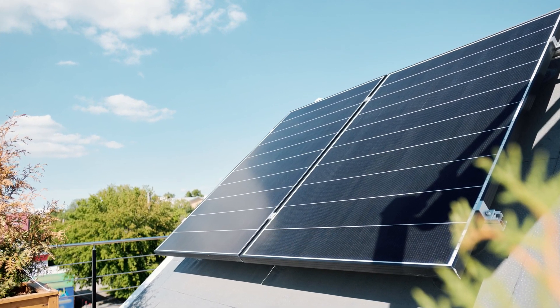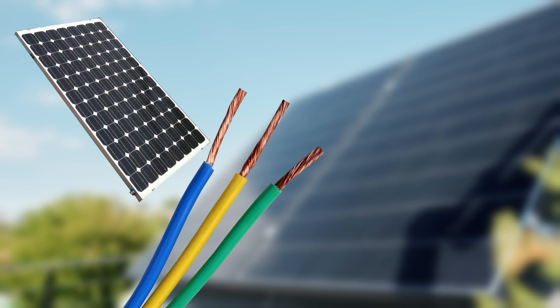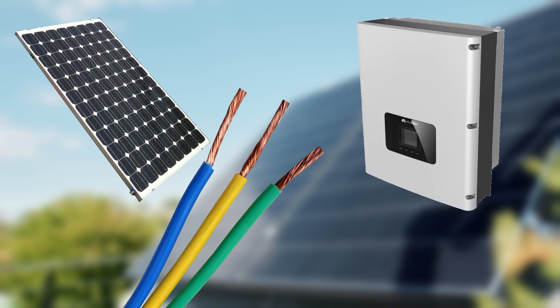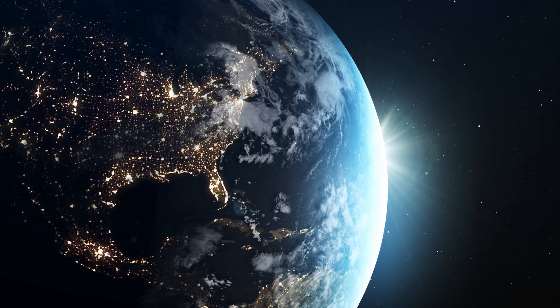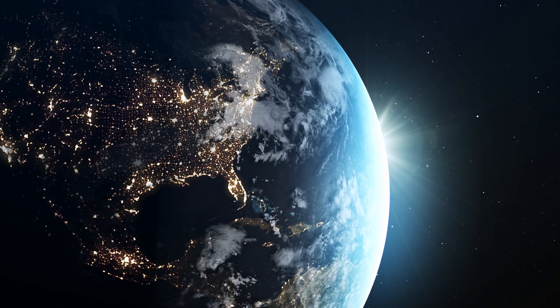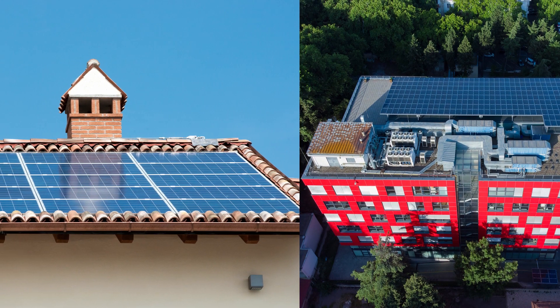You can get a tax credit worth 30% of the cost to go solar. This includes the cost of solar panels, wires, mounting equipment, inverters, labor, and any related taxes and permits. The exact total cost depends on the amount of solar power you're able to collect and the amount of electricity you use, so the cost will change from home to home.